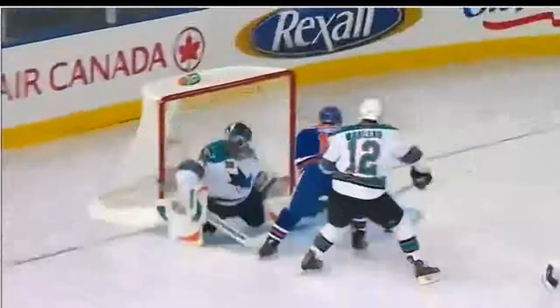Now take a look at Jordan Eberle — reading the situation. That's Patrick Marleau, one of the league's premier offensive talents. And he absolutely waltzes Marleau. He gets a step on him, has a plan on his hip, and finishes with a beautiful goal.